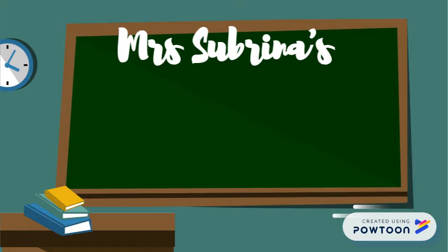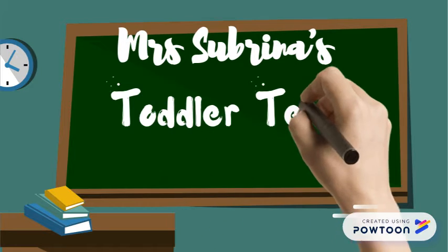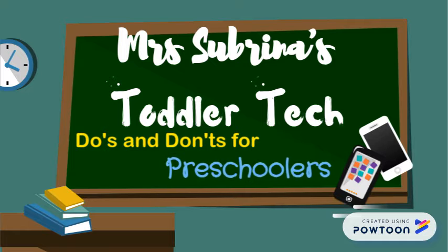Hi, welcome to Mrs. Sabrina's Toddler Tech. Here are the do's and don'ts for preschoolers.